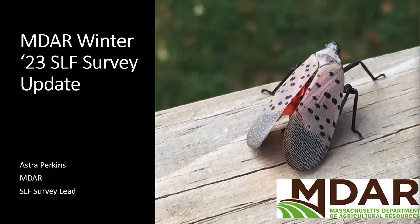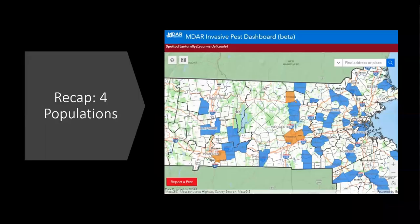I'm the SLF survey lead for MDAR, so I'm out in the fields looking at these insects all day, every day. I'll give you a little update about our activities so far this winter. Massachusetts currently has four populations that we're aware of, and those are in Fitchburg, Worcester, Shrewsbury, and Springfield — three populations in Worcester County and one in Hampden County, at least that we know of so far.